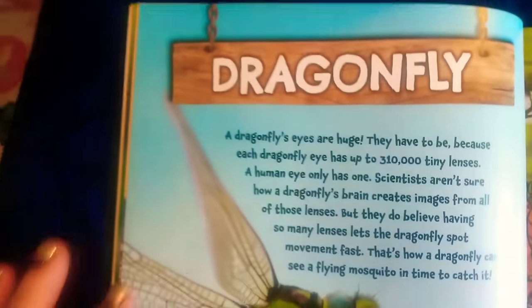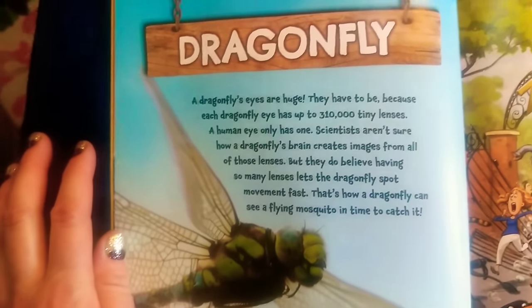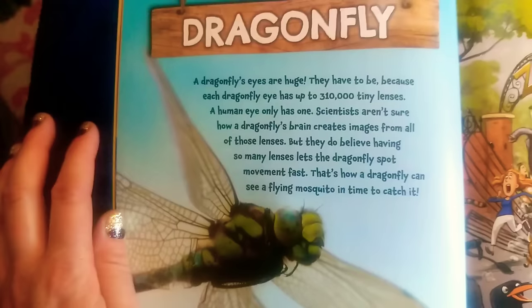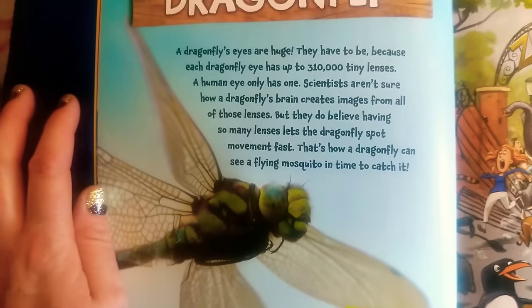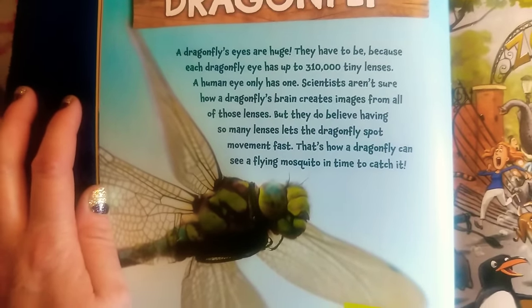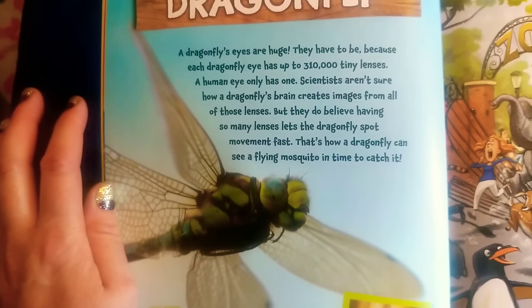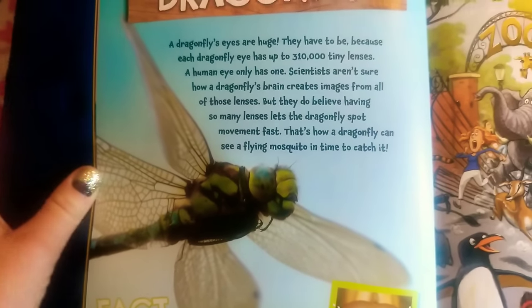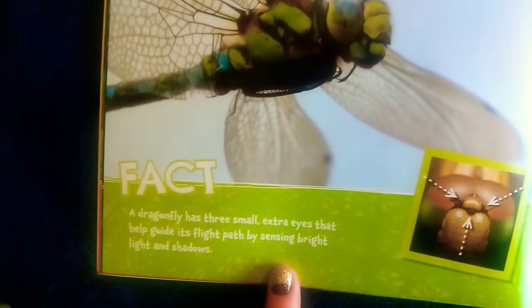Dragonfly. A dragonfly's eyes are huge — they have to be, because each dragonfly eye has up to 300 or 310 million tiny lenses. A human eye has only one. Scientists aren't sure how a dragonfly's brain creates images from all of those lenses, but they do believe having so many lenses lets the dragonfly spot movement fast. That's how a dragonfly can see a flying mosquito in time to catch it. Fact: a dragonfly has three small extra eyes that help guide its flight path by sensing bright light and shadows.